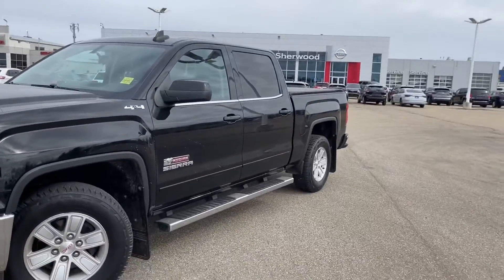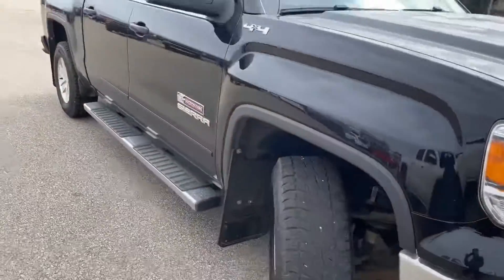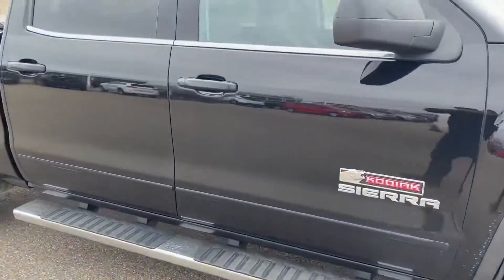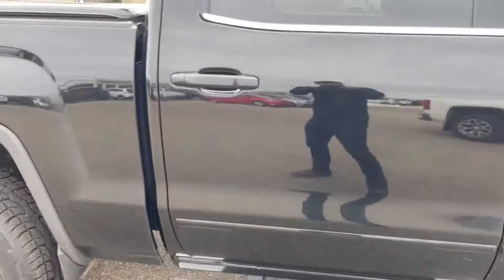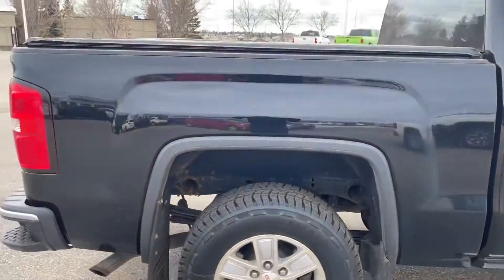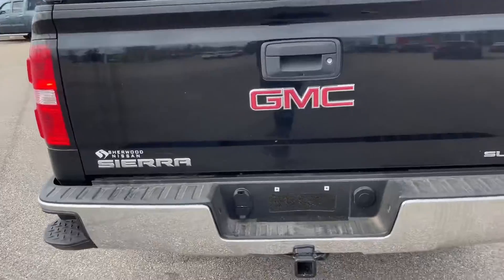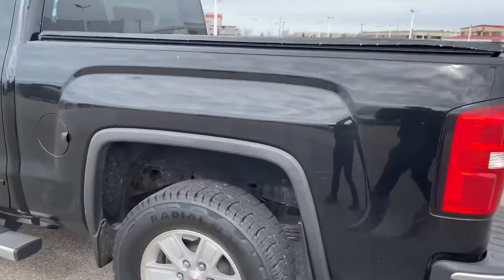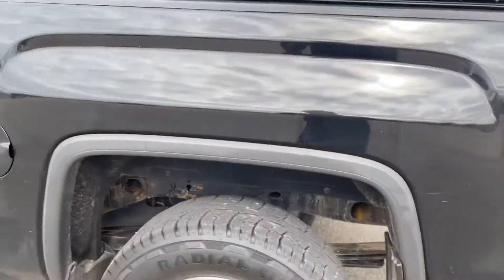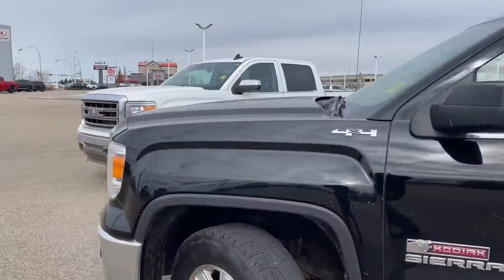For the Kodiak, the body is in pretty decent shape, especially for the year. Looking all over the body, I'm trying to find any marks. If you see something in the video that I missed, be sure to let me know. All around you have that soft tonneau cover with a little bit of scratching there — that's usually what you see on these kinds of trucks for the year.